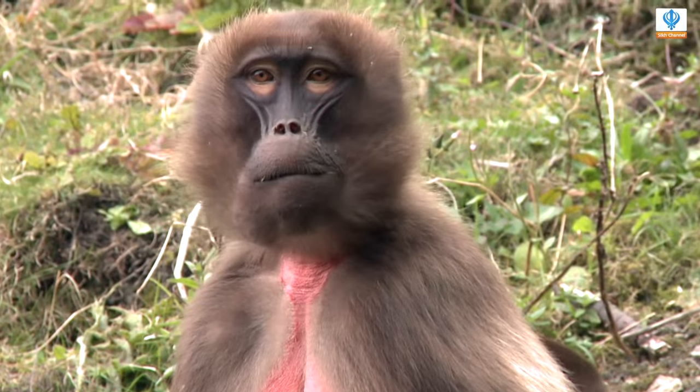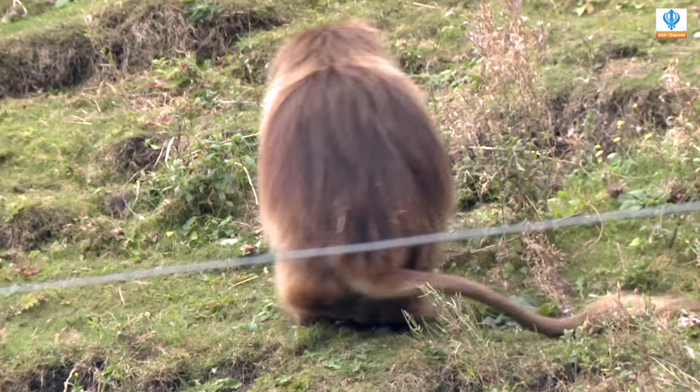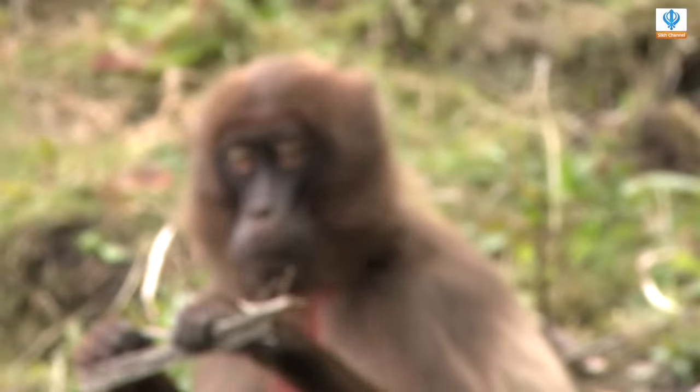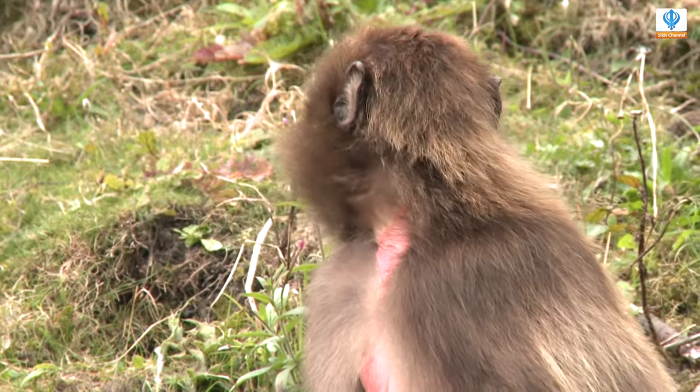The Gelada baboons are actually nicknamed the bleeding heart baboon. They've actually got a naked hourglass shape on their chest which inflames red every now and again, and it's used for displaying. You do see a lot of other baboons have big red bums that they'll display with, but these guys, because they're grazers, are actually called shuffle feeders, so they'll sit on their bums all day and shuffle along and pick up the grass.